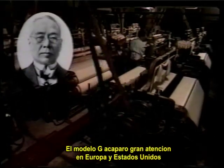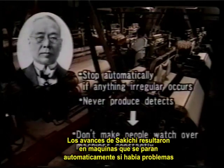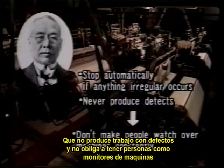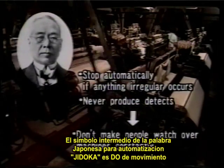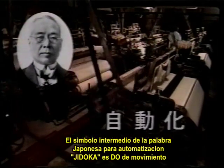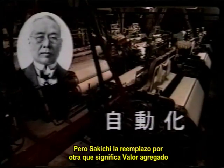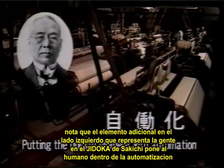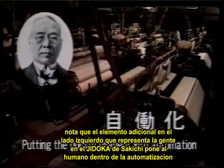The Model G captured a great deal of attention in Europe and the United States. Sakichi's advances resulted in machines that would stop automatically if problems occurred, that would not produce defective work, and did not oblige people to serve as monitors. The middle character in the Japanese word for automation, jidoka, is 'do' for movement. But Sakichi replaced that character with one that means value-added work — note the additional element on the left side, which represents people. Sakichi's jidoka put the human element into automation.